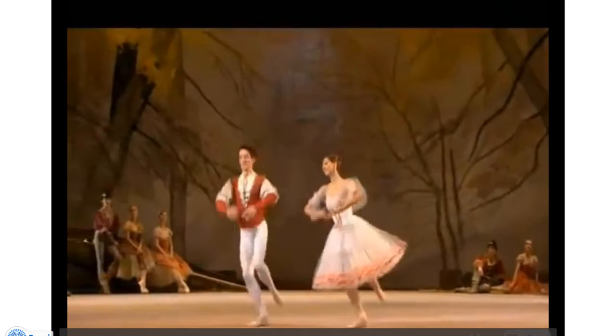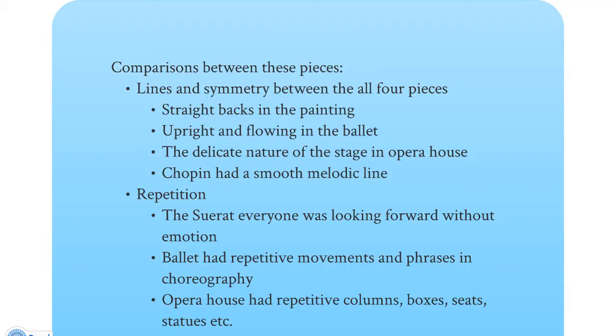We're now going to talk about the comparison between these four different pieces. First we're going to talk about line and symmetry between all of them. In the painting you can definitely see the straight backs and straight lines in all the upper middle class, with the one exception being the horizontal line of the worker who is actually lying down. That juxtaposition between horizontal and vertical lines gives you an idea of the feeling between the two groups of characters.